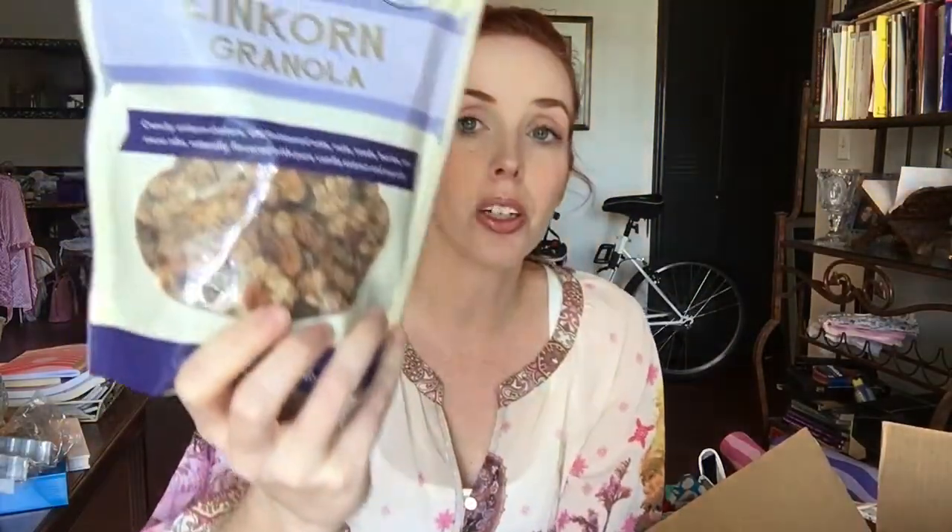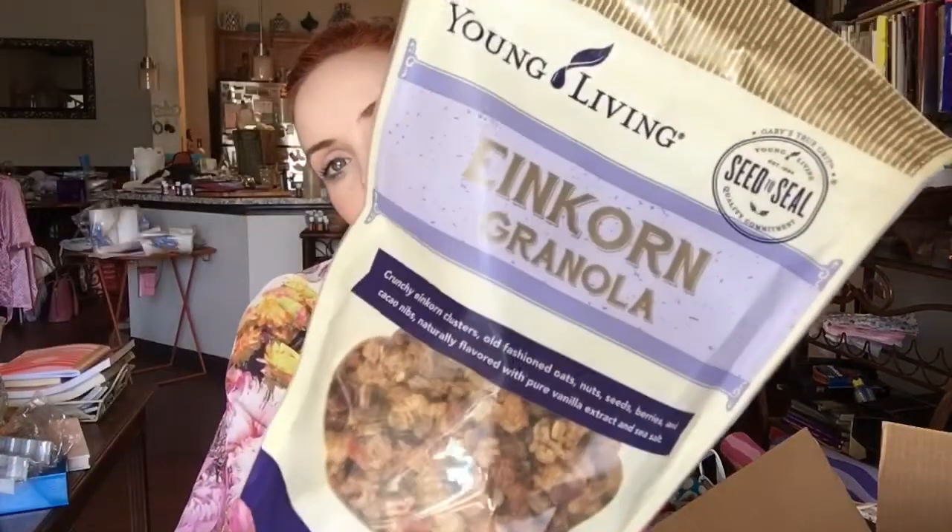My backorder item is the Einkorn Granola. As I mentioned in the convention video that Brie and I did — part one and part two — the Einkorn and the holder were two things I didn't buy in my convention order, but I put it on my ER. I tried it at the convention party and I'm going to open it and eat it right now because it's so good. I would highly recommend it.